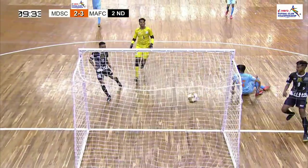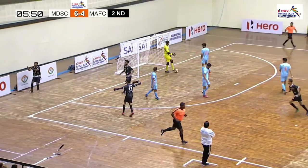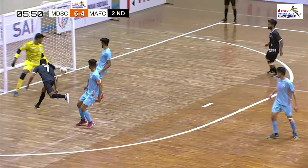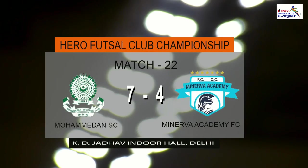What a fine piece of play — that is a well-worked corner and a well-worked goal. It is Sandeep who has made it 7-4, moving all the way up from defense. And here's the final score: Mohammed in Sporting 7, Minerva 4.